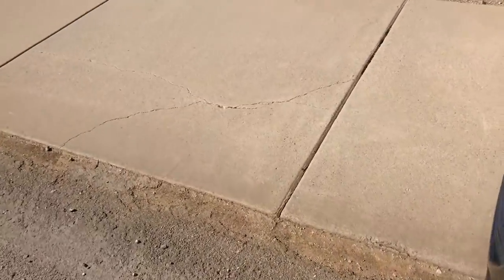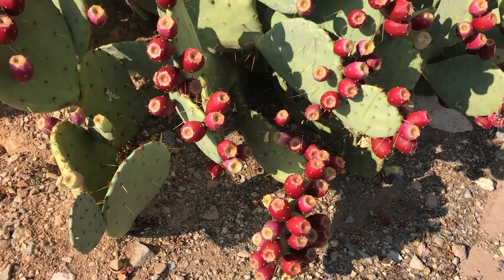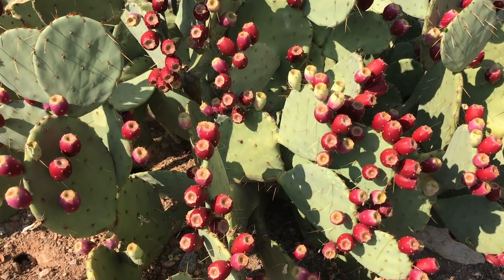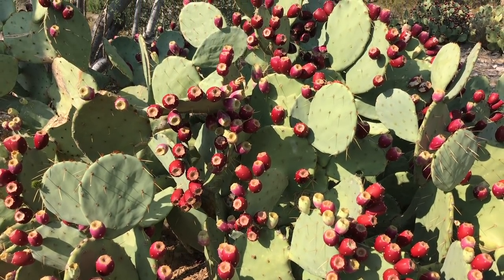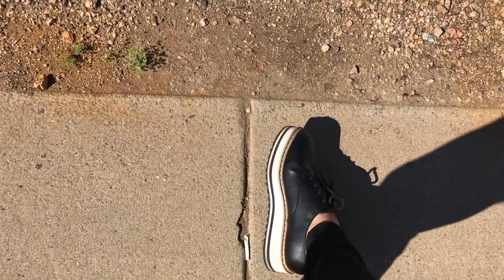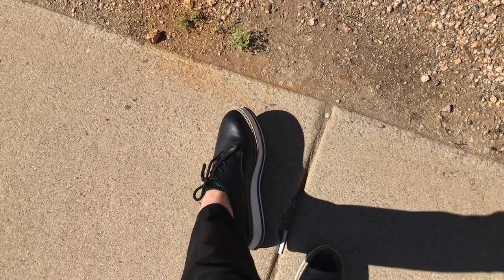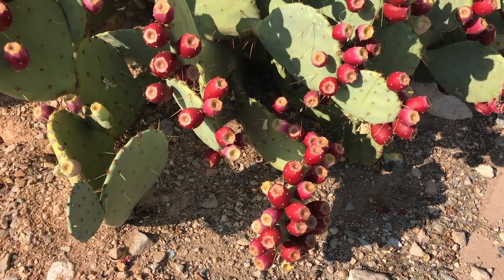The number one advice I can give you when you venture out like me to pick prickly pears on the way home from work: number one, don't eat anything I tell you to eat — do your own research. Here is the prickly pear, a nice big plant with quite a bit of fruit. Make sure to wear gardening boots or rain boots.